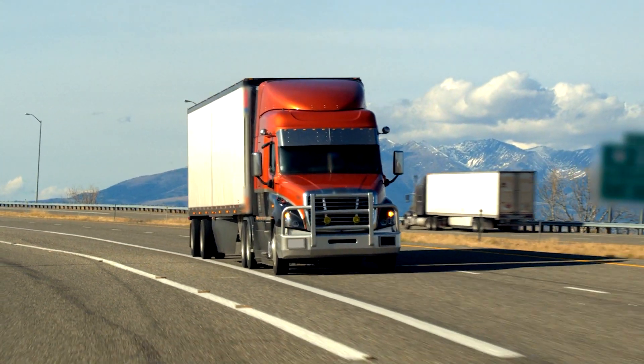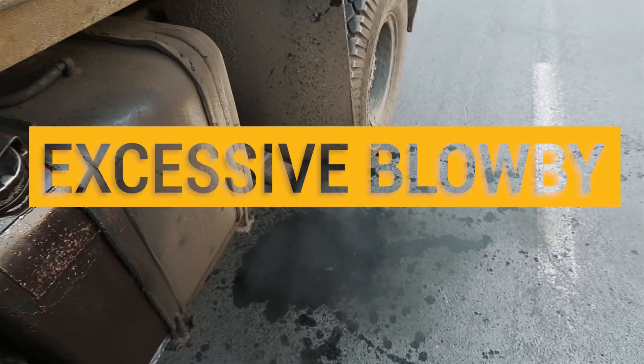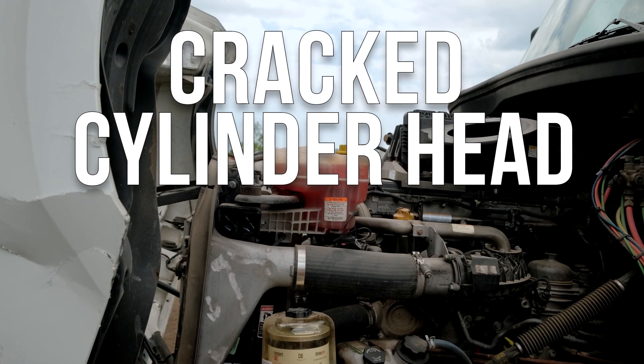Do you have a Detroit Series 60 engine running rough at low RPMs? Noticing excessive blow-by or loss of coolant? These are common symptoms of a crack in the cylinder head.